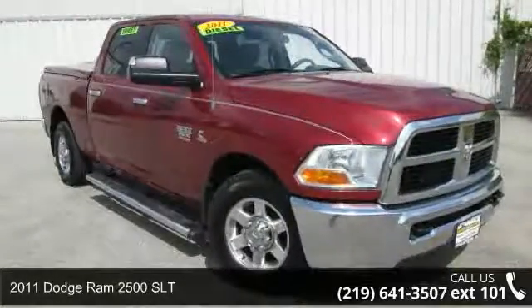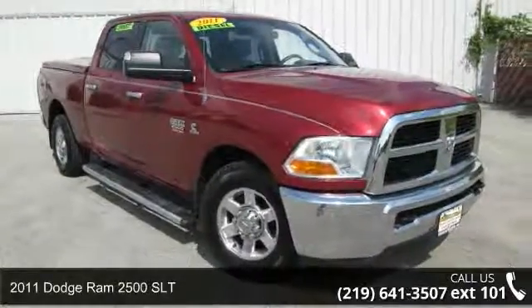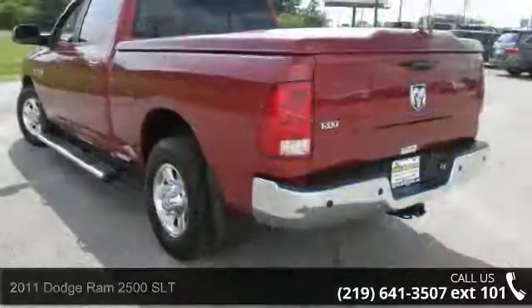Step into the 2011 Dodge Ram 2500 SLT. This may be the set of wheels you've been looking for.